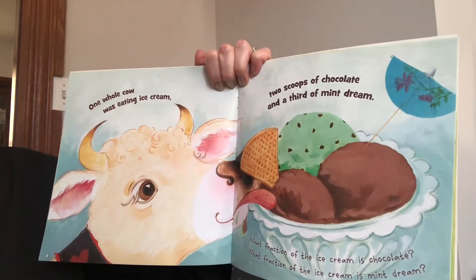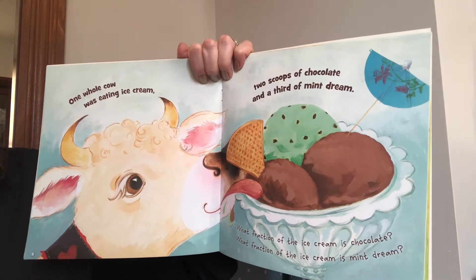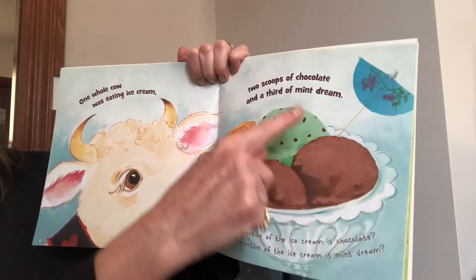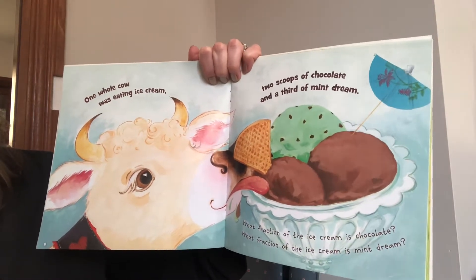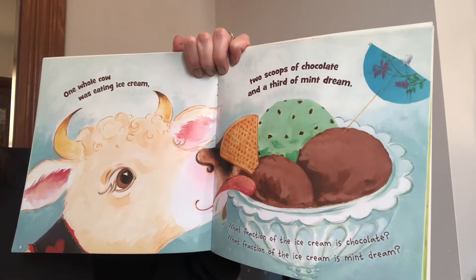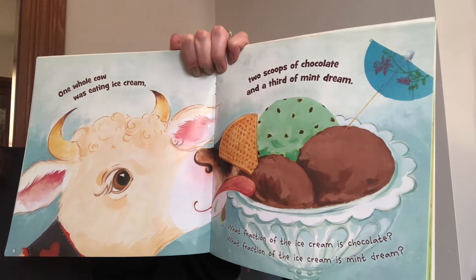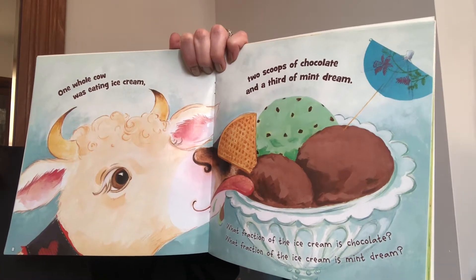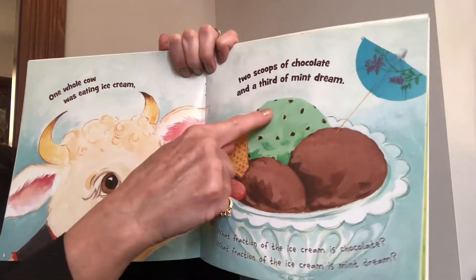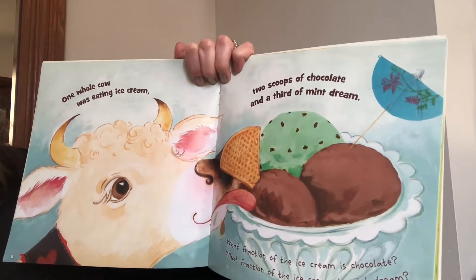One whole cow was eating ice cream, two scoops of chocolate and a third of mint dream. What fraction of the ice cream is chocolate? We have one, two, three total scoops of ice cream, and two of them are chocolate. So two out of three would be two thirds — when you're talking about three, it's thirds. What fraction of the ice cream is mint dream? There's only one scoop out of three, so we would say one out of three — one third is mint dream.